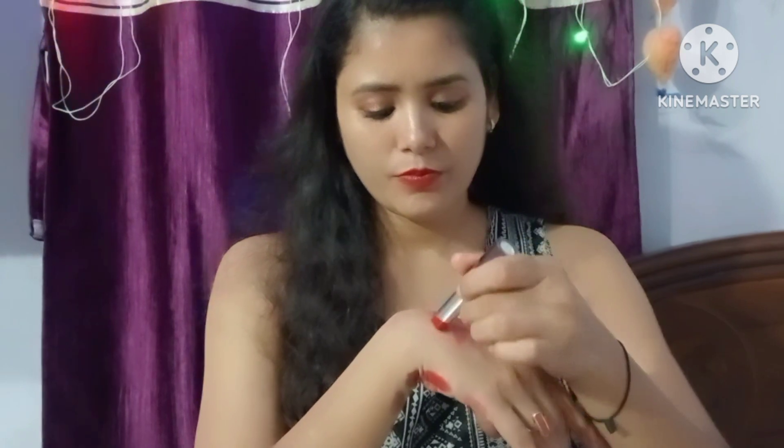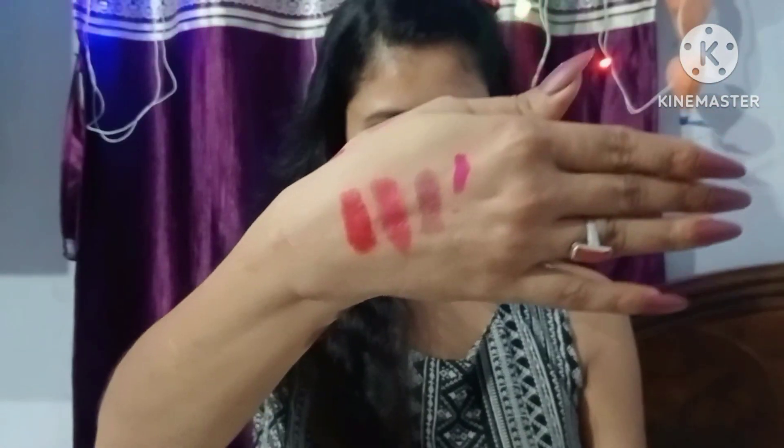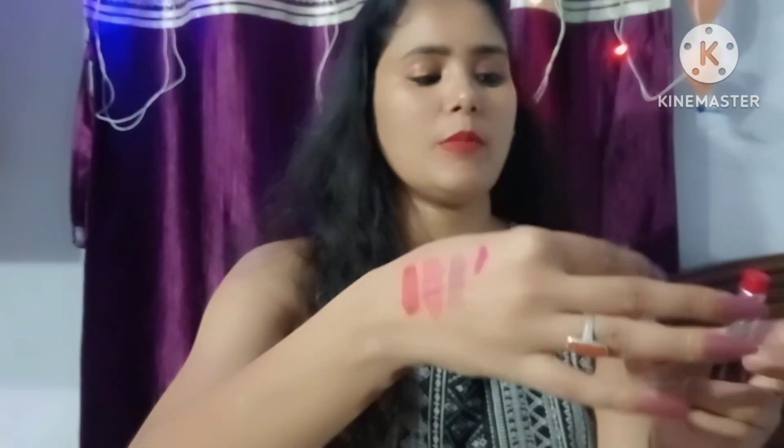Now I am going to show you this lipstick. The shade number is 0, called Addicted to Red. This is a very sweet red color — I have shown you this red shade.